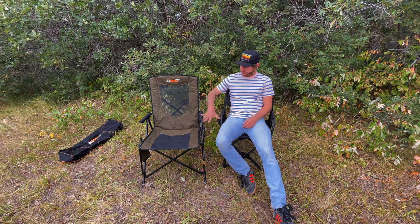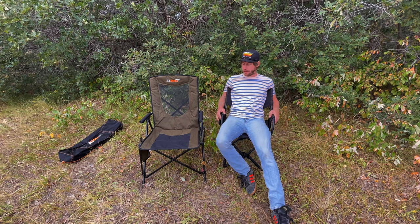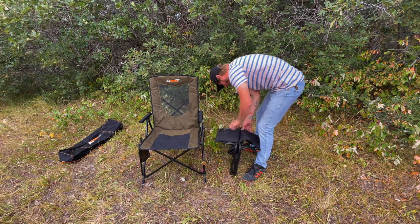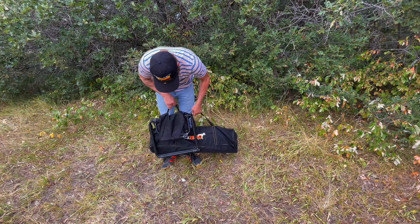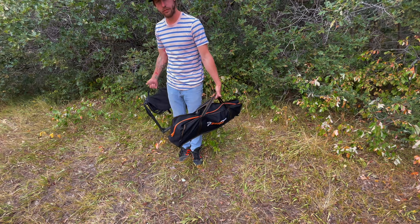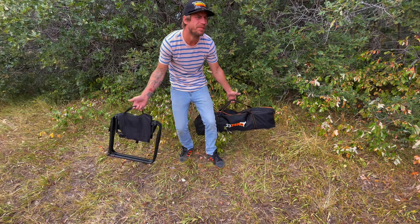Do whatever you want. These are the two chairs we have at work — we have two of each, we all use them all day, and we like them both a lot. Both are really good options. Here's a size comparison packed up. Here's this, here's this. I don't know, just get whichever one you want — it's that simple.